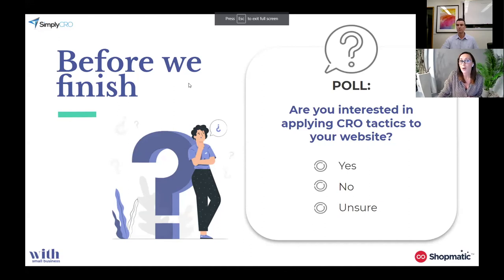We're just going to finish off with our poll again. Now that you've learnt more about conversion rate optimisation, are you interested in applying some specific tactics to your website to improve your conversion rate? You can answer yes, no, or still unsure. At this point, about 57% have said they're still unsure, and about 33% have said yes — they're interested in applying these CRO tactics. I think it's an opportune time to announce what we have lined up for next month, Claudia.